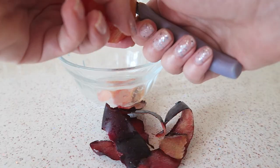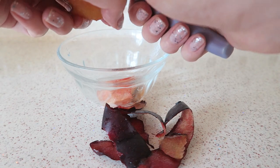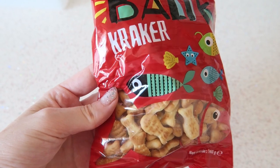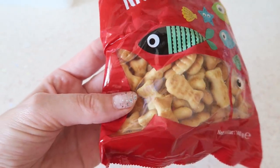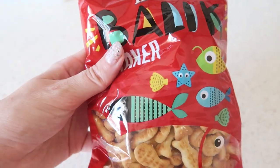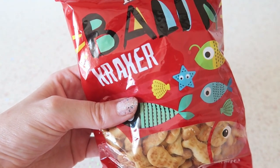I always cut the plums into random little pieces because it's easier for Axel to grab them that way. I'm also giving Axel some of these little crackers — they're like a version of goldfish crackers. Axel really likes these as well, so I'm giving some of them on the side with the fruit.